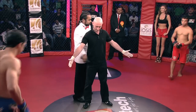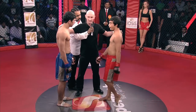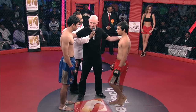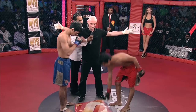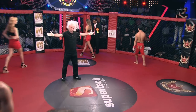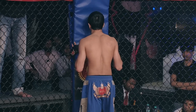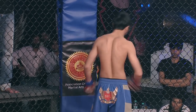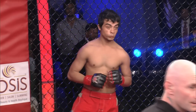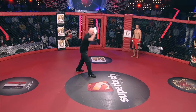Your referee for this bout is Diyan Tesic. For the fight instruction: if you know the rules, follow my instruction. When I say stop, stop the fight. Touch gloves. Great show of respect between the fighters as they touch gloves. Here we go — the crowd cheers on in anticipation of round number one.